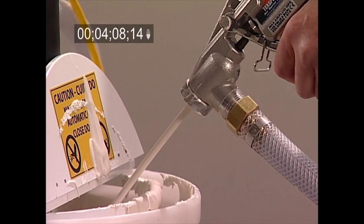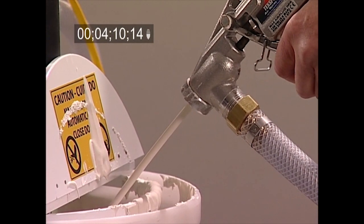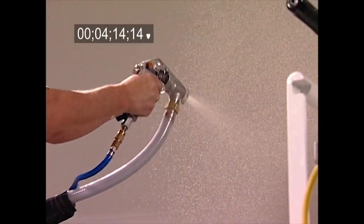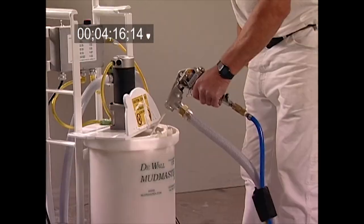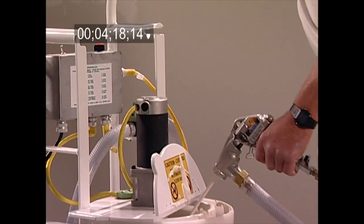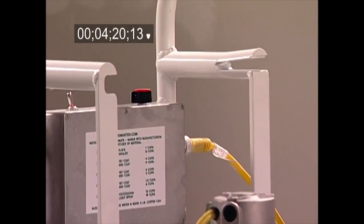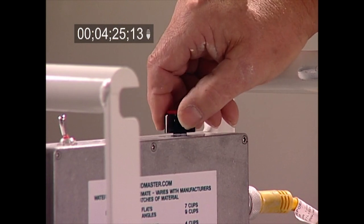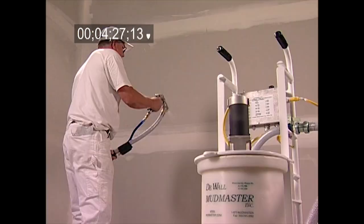Traditionally, one of the biggest spraying challenges for drywall finishers is maintaining a consistent flow of mud without the pump sucking air, so that textures can be applied evenly. That's not a problem with the Mudmaster. Its rotor-stator pump and beater combo make it a true production machine, and the 10-speed control setting assures precise spraying every time.